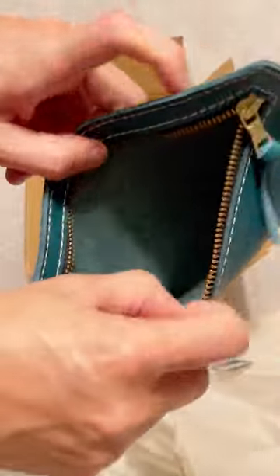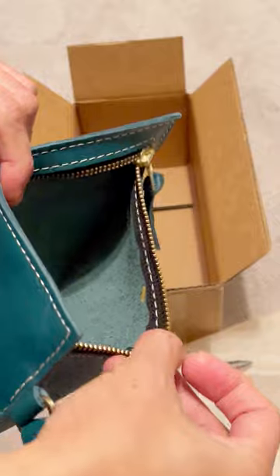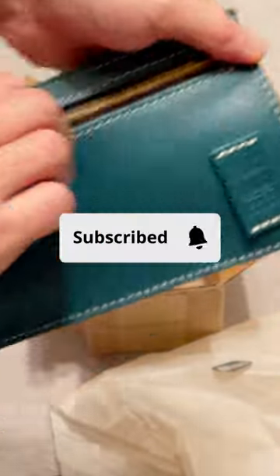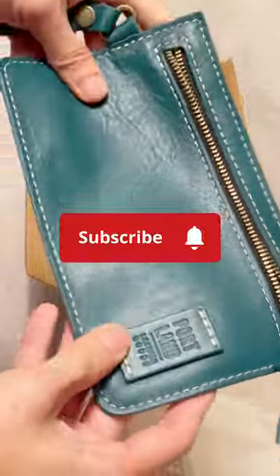Sometimes people use it as a clutch for a quick outing when they don't need a big bag. Thanks for watching, and let me know which one is your favorite. Talk to you again soon, bye!